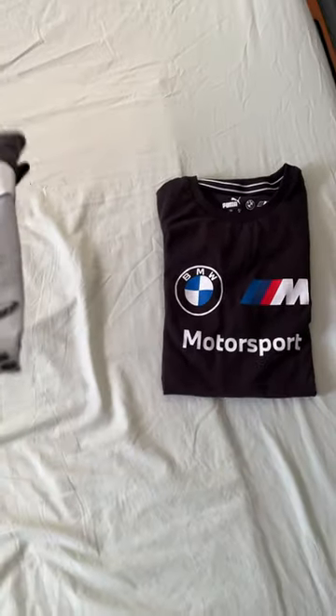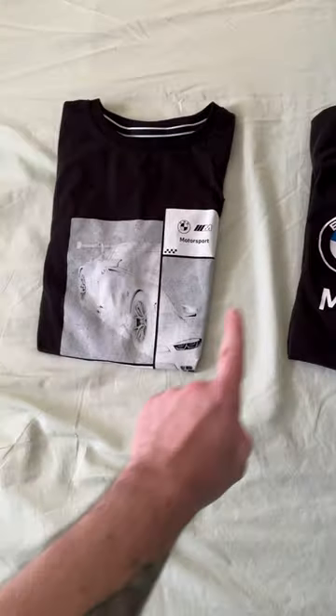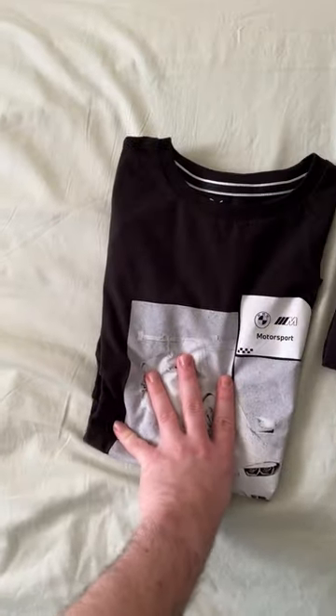For shirts, we have two choices: the BMW M Motorsport or the BMW M Motorsport. Today I'm going to go with the more subtle one — the M Motorsport.